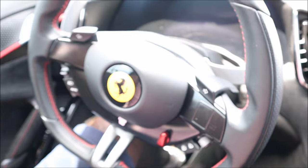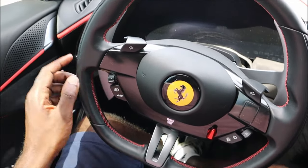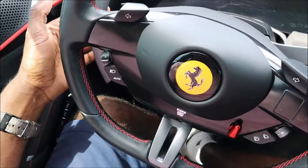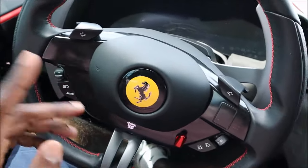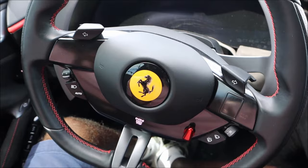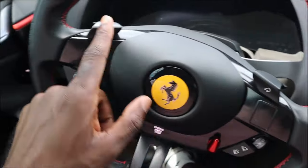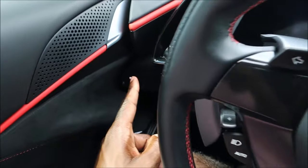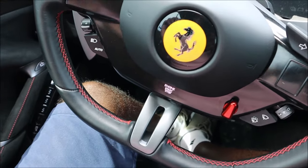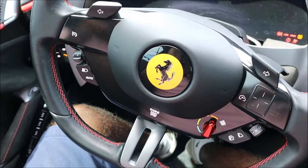Coming to the steering wheel — this is where you want to be in a Ferrari. Wrapped in leather, perforated on the sides, with red stitching on the inner. This is your control hub — no steering wheel stocks. You have big aluminum paddle shifters that look really great. And then haptic buttons — there's no physical start button, it's a touch point. Put your foot on the brake, touch it, and she comes to life.